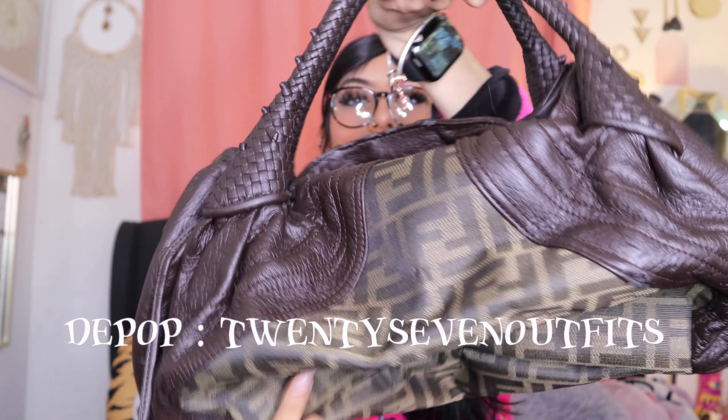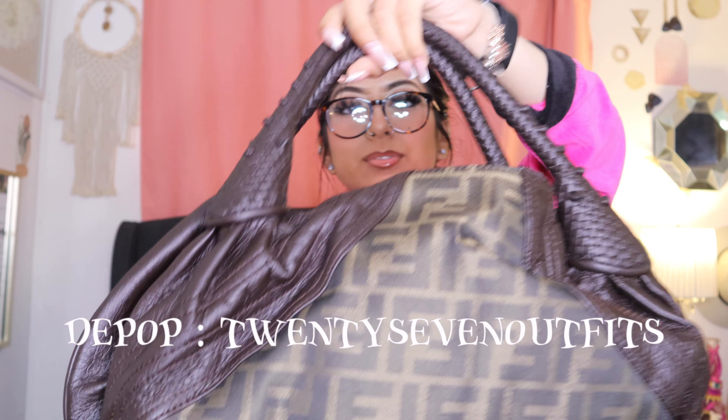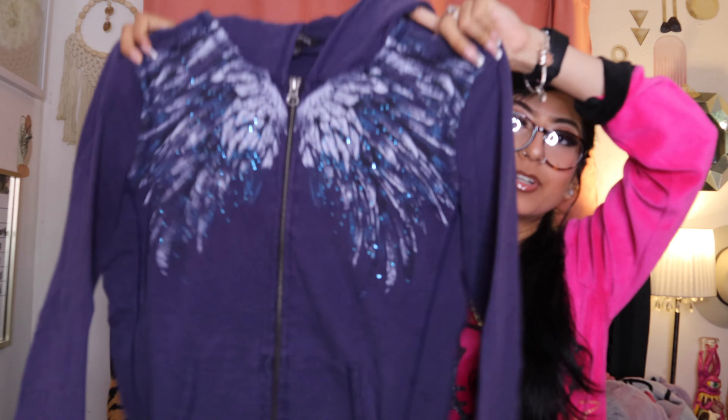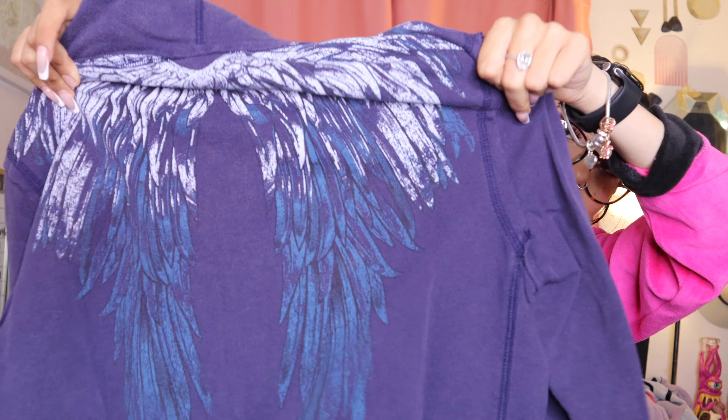These are cute. Then he got me this Fenty purse, and it also has this like coin pouch — so cute. And then he got me this zip-up — this is the front, and then this is the back, and then it has a hood. I love that. I have to find one of these in pink — the day that I find one in pink, I'm gonna literally die.